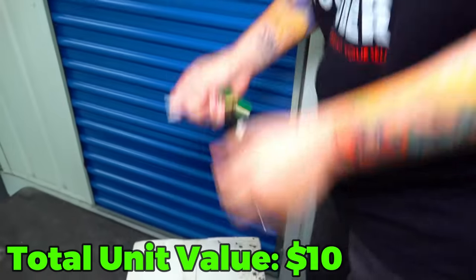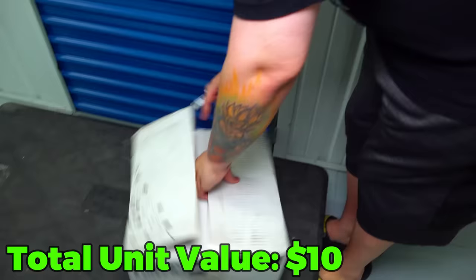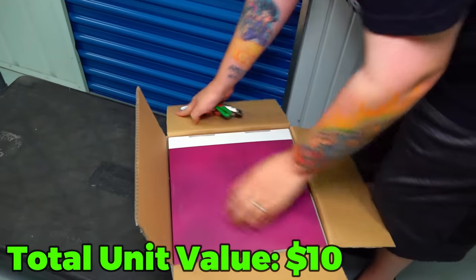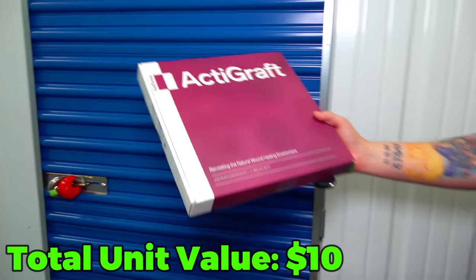Let's slice it open and see what we got inside this box. It's another box inside the box. What are these? Actagaf - recreating a natural wound healing environment.